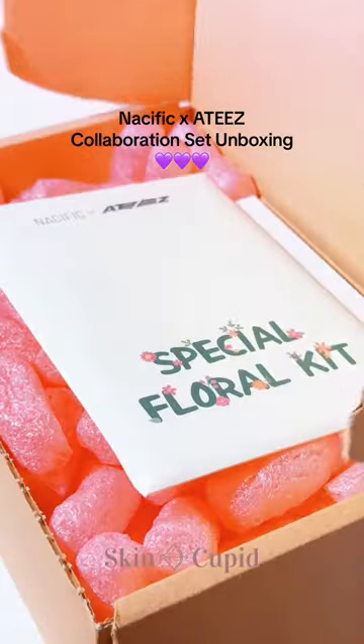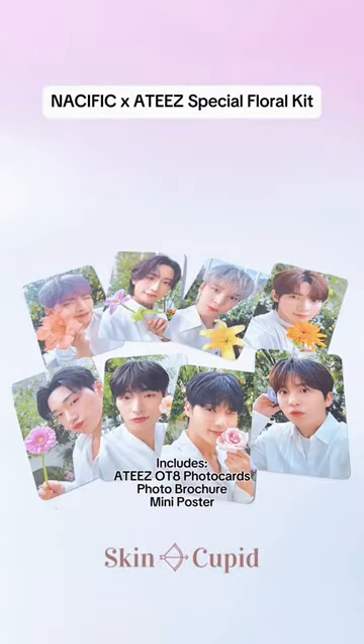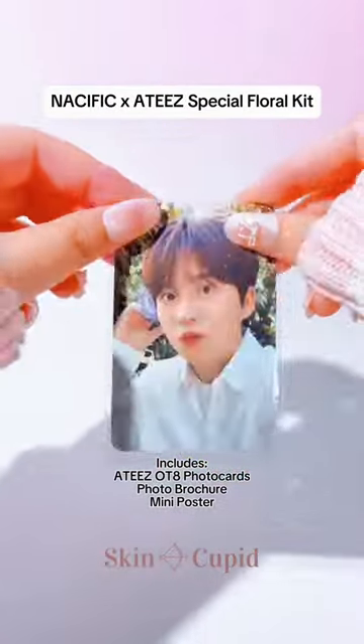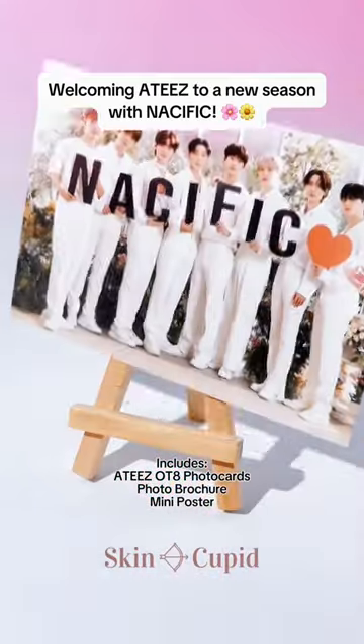If you're an Atenie, you need to get your hands on this Nocific and Ateez collab set. It includes this very special floral kit with this charming and cute flowering day concept that represents a fresh start as Nocific welcomes Ateez as their newest brand ambassadors, creating a new beginning for the both of them.